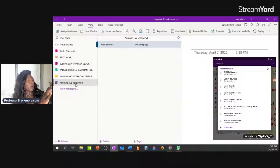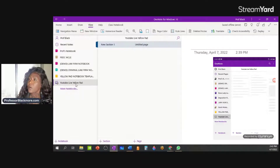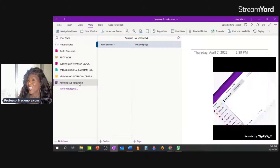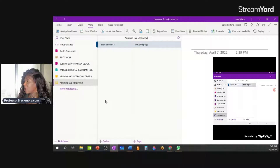YouTube Live Yellow Pad is already there, so I can go ahead and open that notebook. Just that easy — you've already created your yellow pad notebook. Since this is my yellow pad notebook, I like to make sure the color matches the occasion. So I can right-click on this new notebook I've created and change the color to yellow.